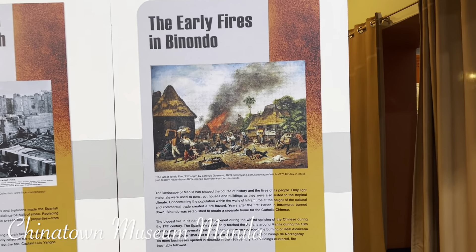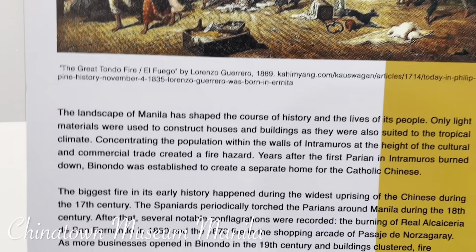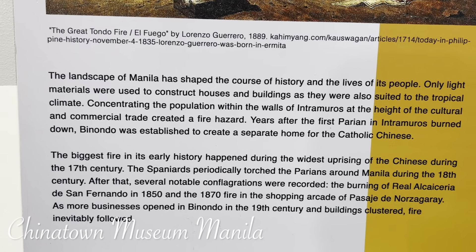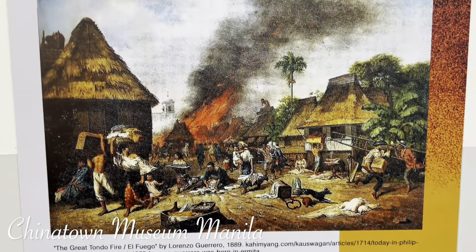The Great Tondo Fire — the fuego. It was terrible. And then it spread. This is its history. The people were unfortunate, many homes were lost.